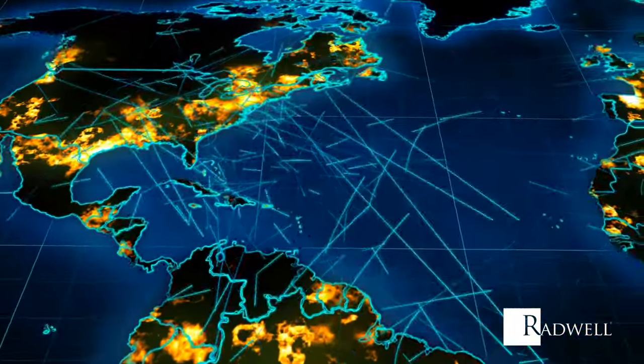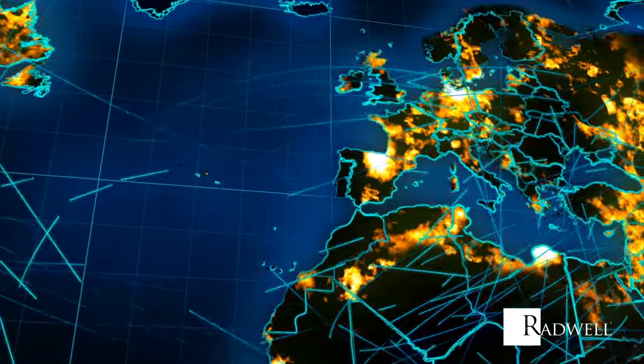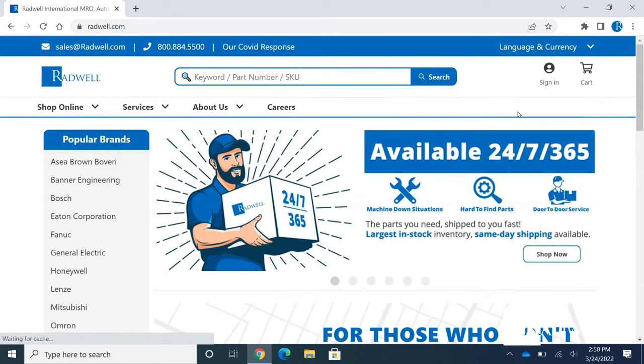Radwell has many repair and distribution centers throughout the US, Europe, and Canada. We are always where you need us.